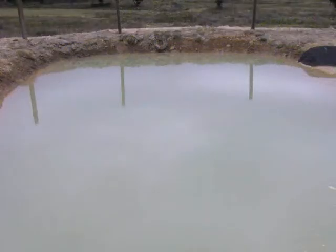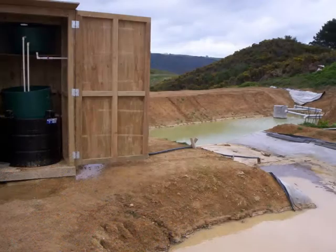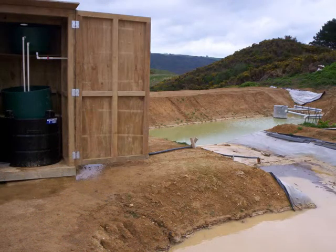This system activates during rain events and puts a controlled amount of flocculent into a sediment pond, which in turn coagulates the sediment and sinks to the bottom of the pond. Clean water then leaves the pond through the decant system.